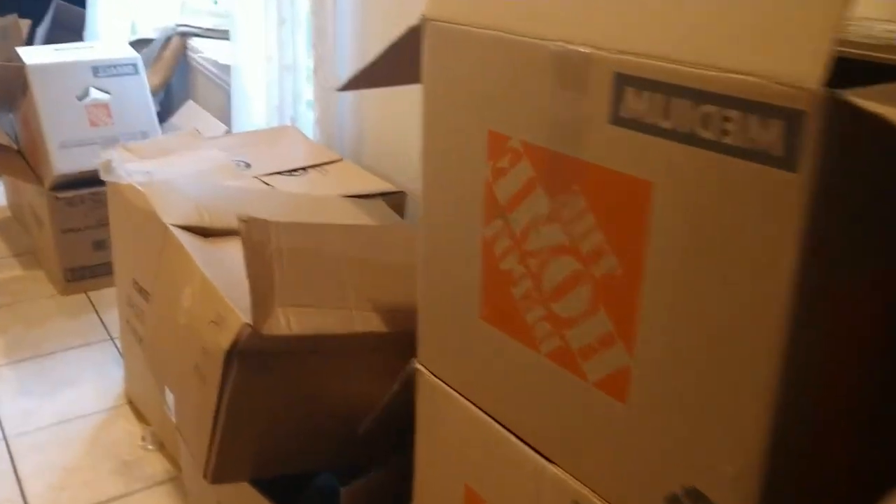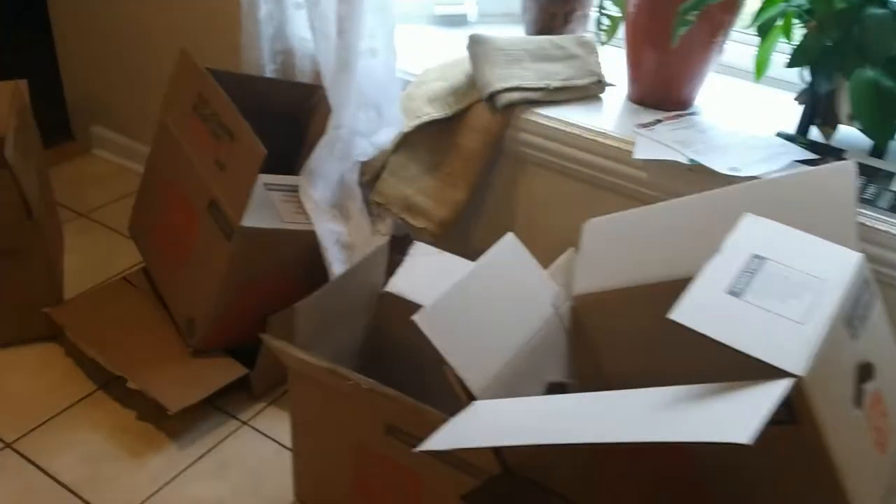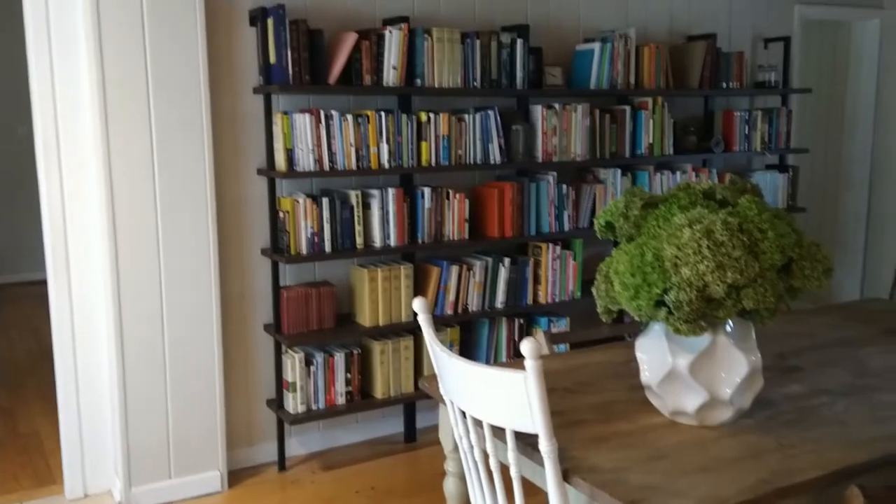It was kind of an insane challenge to get every cardboard box out of the house in one weekend, but we did it and I'm really glad we did. There's so much more to do, but it's starting to look a little bit more like a home now.